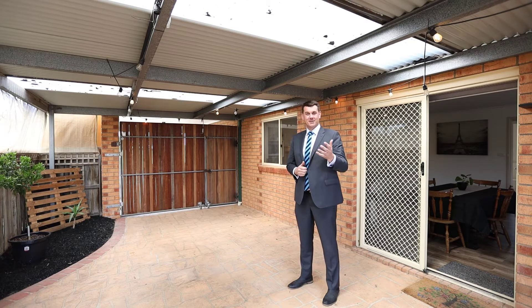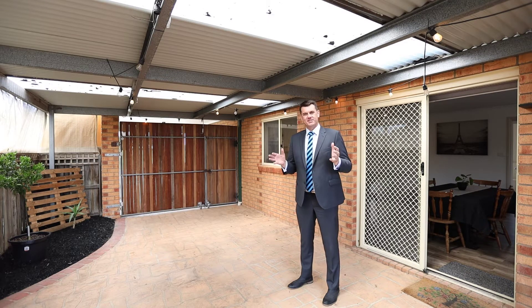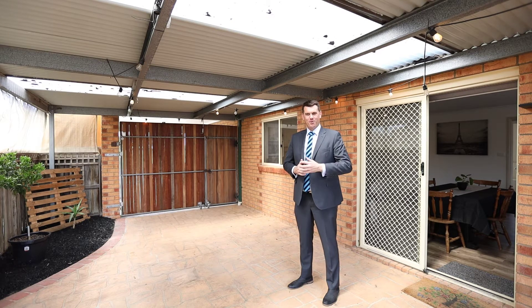Hi, Shane King from Harcourts, and I'm excited to bring to you this three-bedroom home with two bathrooms, dual living areas set on 693 square metres of land. We're located at number 10 Stirling Street, Corio. This is a fantastic property with a huge 6 by 9.8 metre shed in the backyard. Enjoy the property tour and we look forward to seeing you at an inspection.